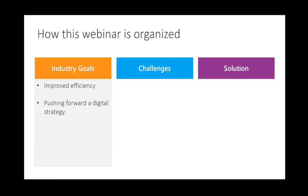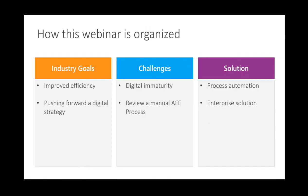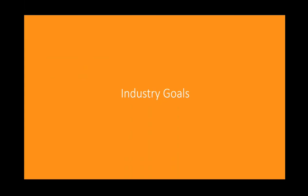We're going to go over how the webinar is organized. We'll start by discussing a few goals of the oil and gas industry. We'll then move on to challenges within the AFE process. And we'll wrap up by demonstrating an enterprise solution that not only solves challenges within the AFE process, but automates the process for improved efficiency. With that, I'm going to pass it over to Helen Reed to start discussing industry goals.